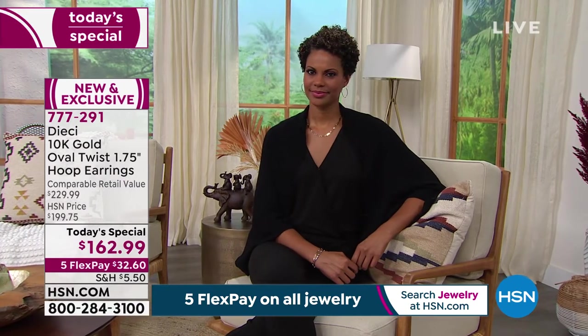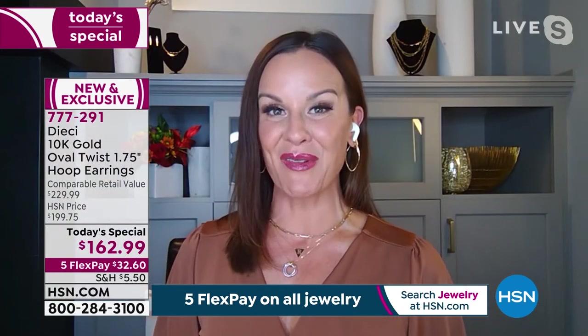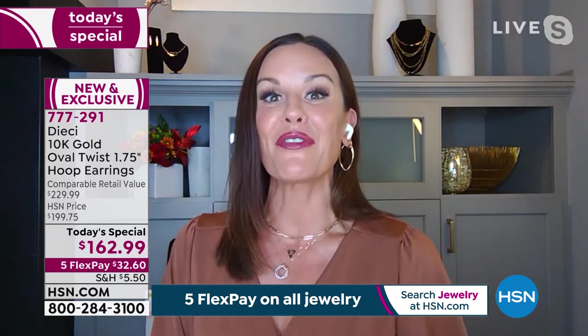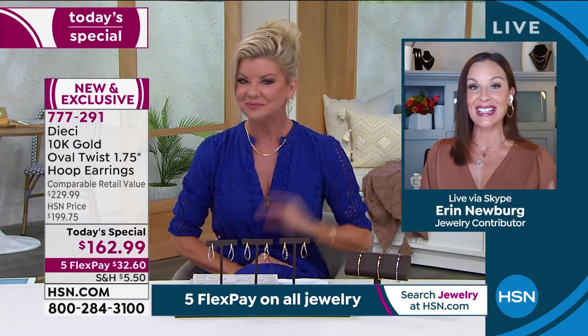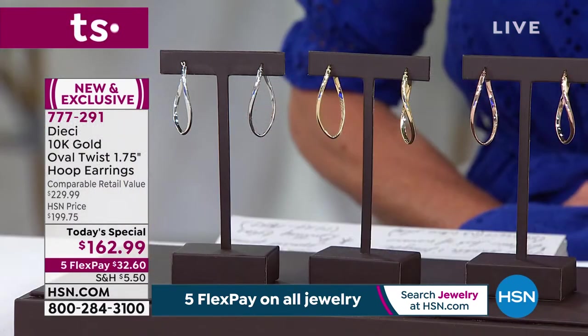You have the white gold, the rose gold, or the yellow gold to choose from. At the special price, I encourage you to get more than one. But no matter which one you go with, you do get that classic hoop, but it's a modern twist. This is for all of you who appreciate and honor the classics, but you like to be unique — you like to have something different, you like to be the first to have that new modern twist on your favorite classics. This earring is for you.